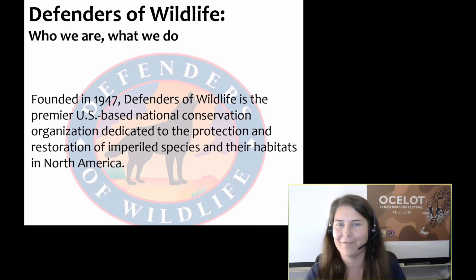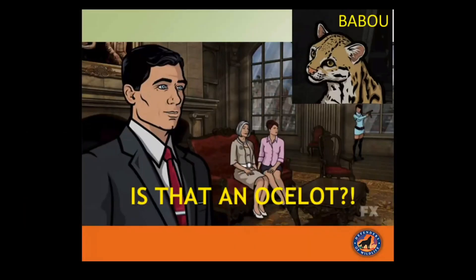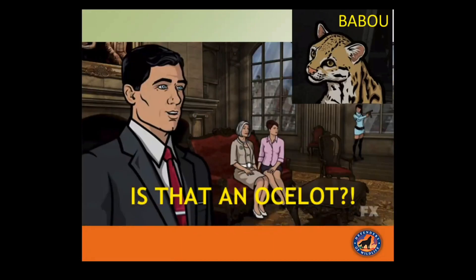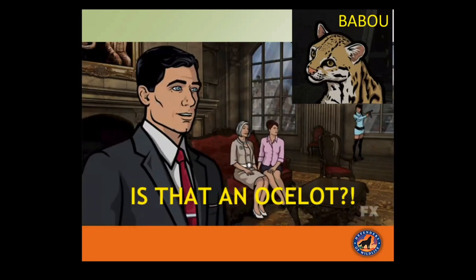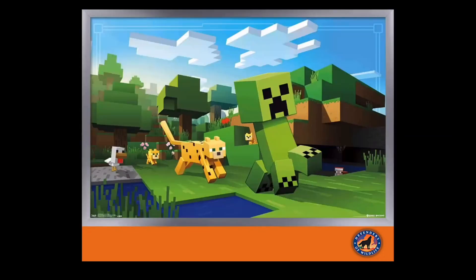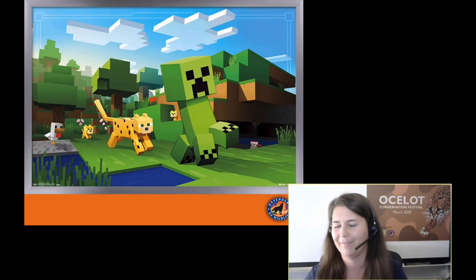If you have heard of ocelots before, it's likely in one of these two contexts. Number one, Archer — this is an adult-oriented cartoon with an ocelot named Babu. The main character, Archer, is obsessed with big cats and particularly Babu. Or you might know ocelots from Minecraft, where ocelots wander the landscape and can be tamed and made into pets. I am actually not a resident of that ecosystem.